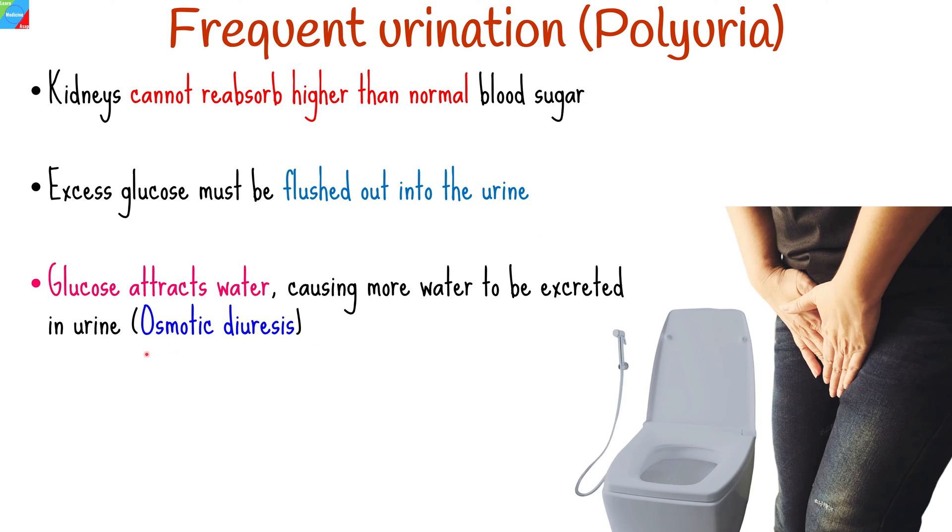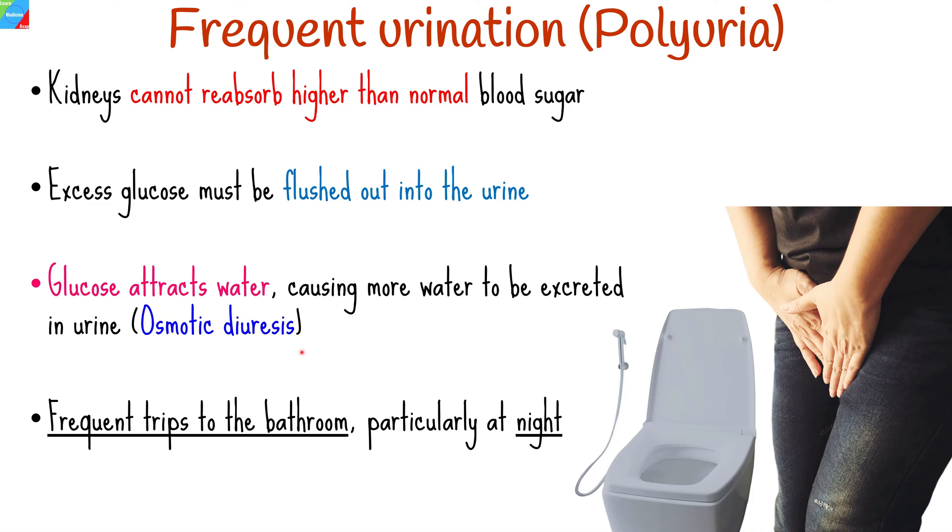Glucose attracts water, causing more water to be excreted through urine, a process known as osmotic diuresis. Consequently, individuals with diabetes experience frequent urination to eliminate excess glucose from their body. The increased urine production causes more frequent trips to the bathroom, particularly at night.